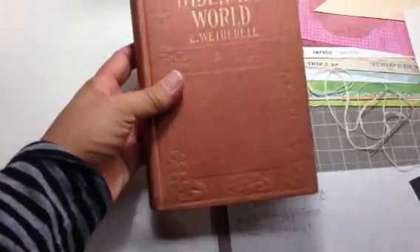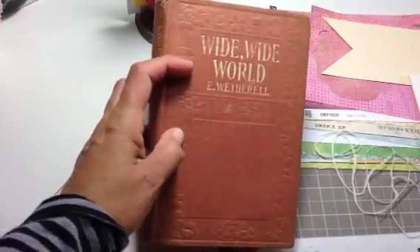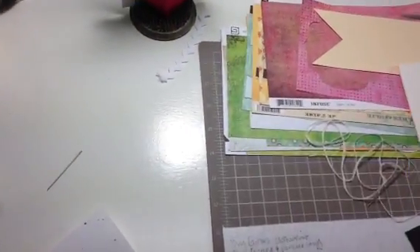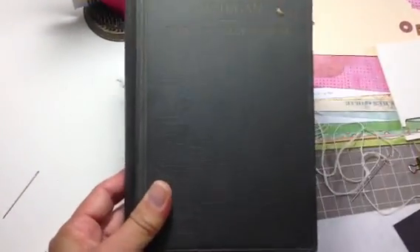Look at this one — the cover says Wide Wide World. Look at how neat, there's like embossing on the front of it. So that's one. This one's The Man from Michigan. I really like the color of the book.